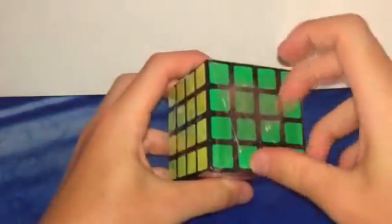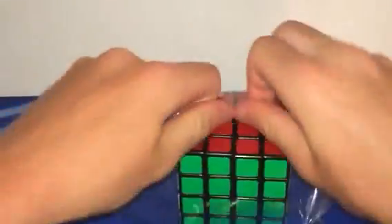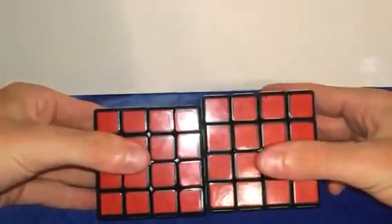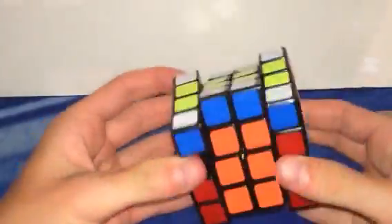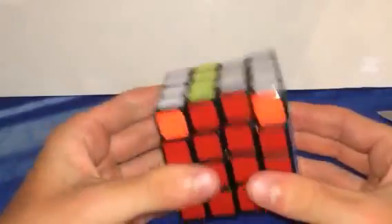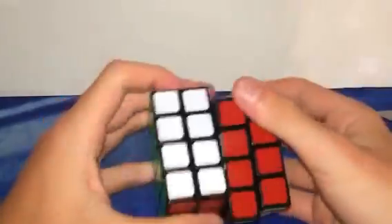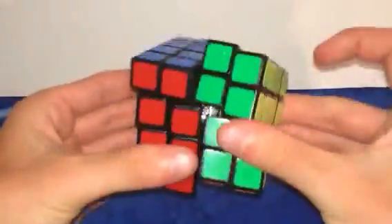Then we have the Kiye Sale 4x4. I'm also getting the YJ Yusu and the Cyclone Boys 5x5 soon. I have so many 4x4s now. Off the bat this is much bigger than a standard 4x4 — it's an oversized version, not a regular size. I was not expecting this to actually be good, but it's actually pretty good. I like the size of it. A little bit locky on the inner layers, but a pretty nice puzzle for right out of the box. The corner cutting is reasonable.